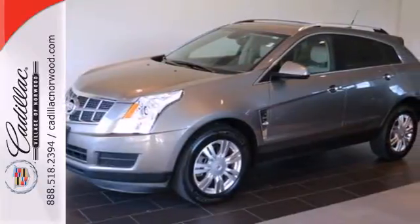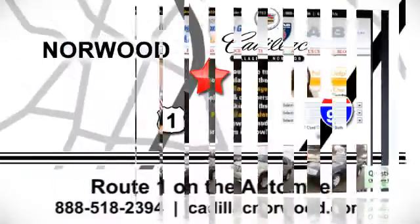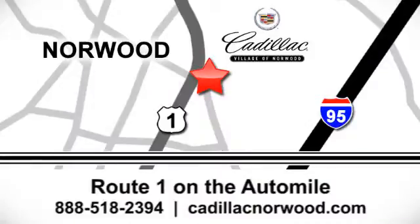Come in and see for yourself today. Contact our internet sales team today at 888-518-2394 or stop on by. We are conveniently located on Route 1, the Auto Mile.